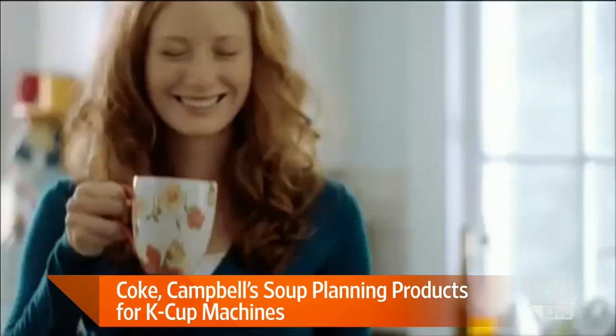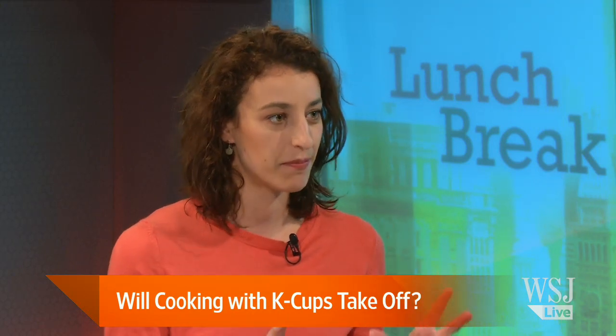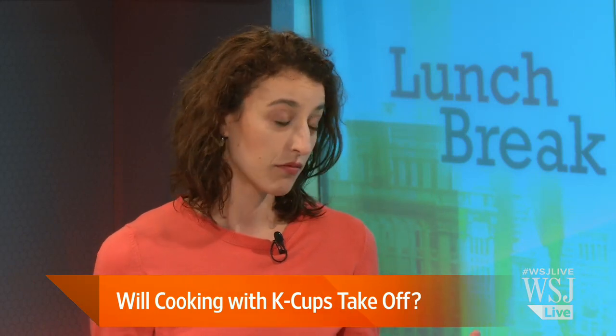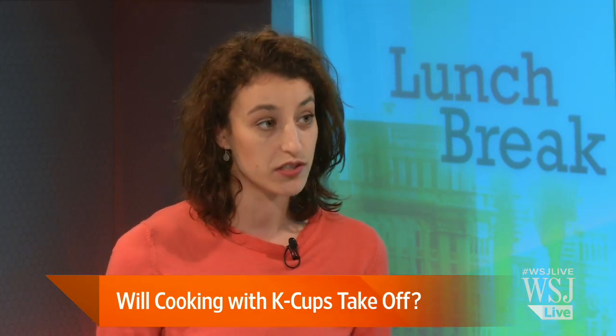Keurig is not actually involved in this General Mills oatmeal product. That's because the patent for the k-cup capsules expired in 2012, so anyone can now start to make these capsules independently.